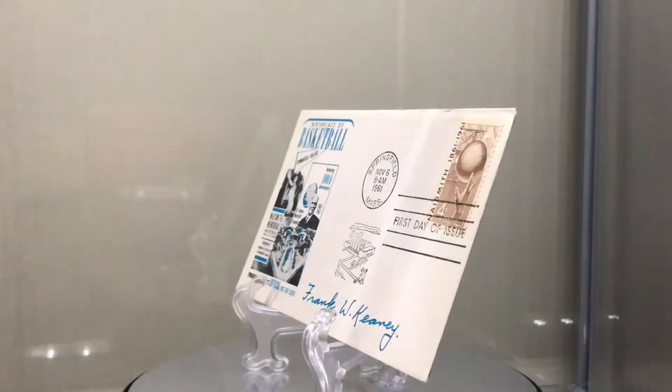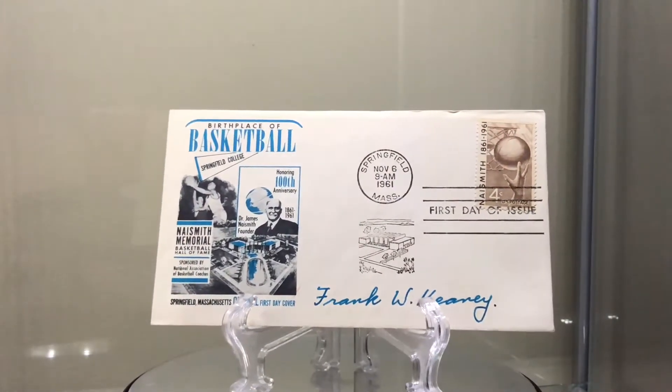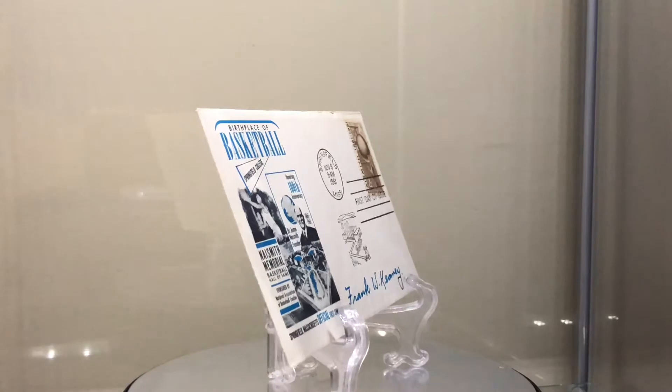So good to get a player. Next is Frank Keeney, 1886 to 1967. Class of 1960, a coach. 401 and 124 record as a basketball coach from 1920 to 1948. He coached college baseball and football as well, and he's the architect of the run-and-shoot and inventor of the fast break.